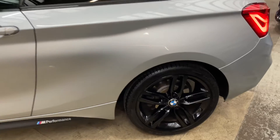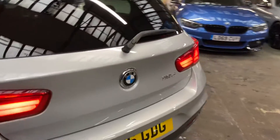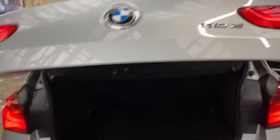You can see those really nice 18-inch gloss black alloys again, the gloss black rear boot spoiler, and the original Ferric Grey rear diffuser. This one also has rear parking sensors, which is a great feature on the one series.